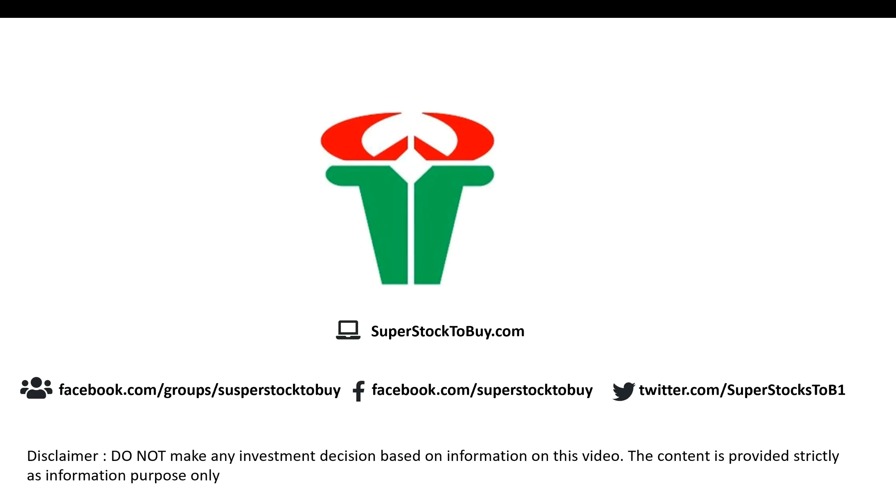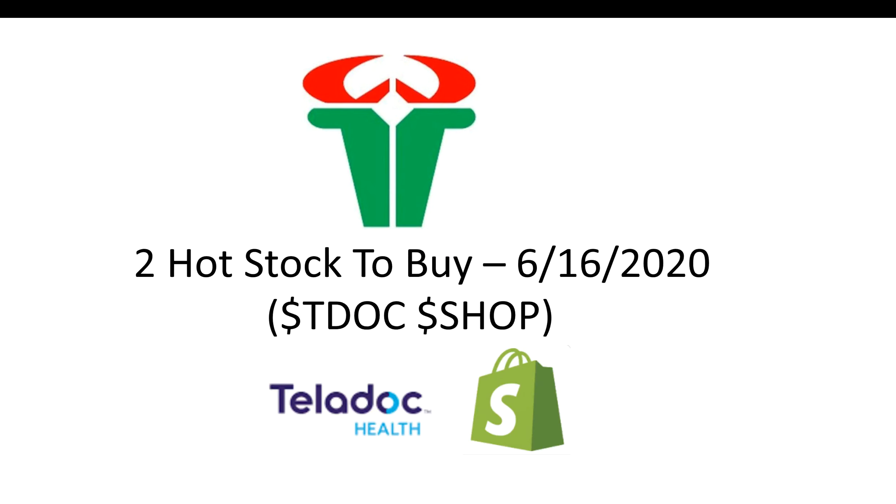Hey guys, welcome to another quick video. In this video we are going to look at two hot, high-flying stocks in the current market: one is Teladoc, another one is Shopify — T-Dog and SHOP — those are the two stocks we are going to look at right now.